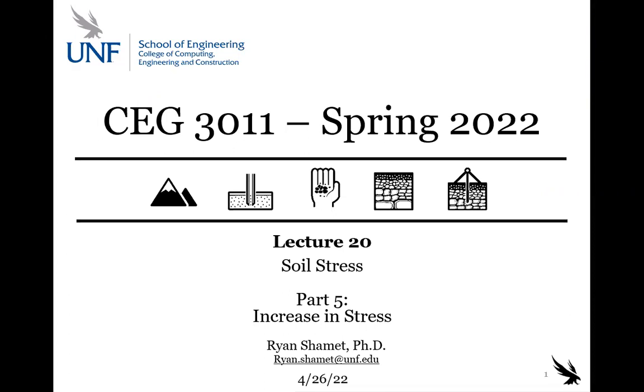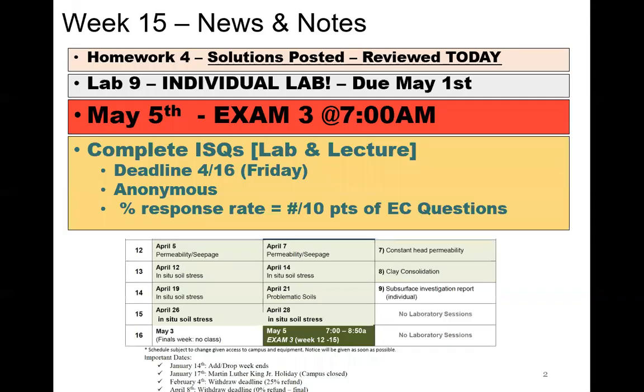Today we're going to be continuing on the increase of stress, Delta Sigma Z. We're going to talk about one more type of loading and one more analysis technique. On Wednesday and Thursday, we're going to go over how to actually measure this stuff in the field and then go over the exam review. If we look at our schedule, we're almost done — May 5th final, it's already April 26th.